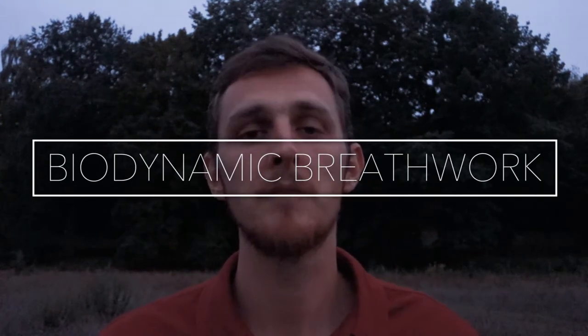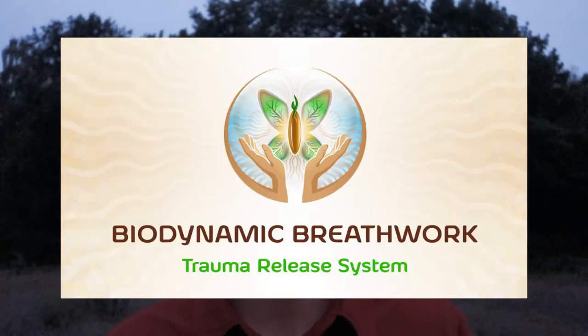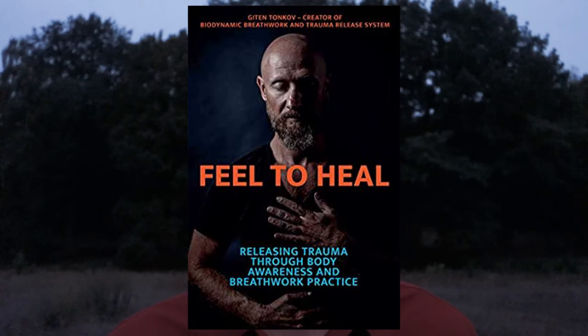Technique number 22, biodynamic breathwork. Biodynamic breathwork was invented by Giten Tonkov. It's a set of bodywork and movement combined with breathwork for trauma release and reprogramming your subconscious mind. I would compare it somewhat to holotropic breathwork and rebirthing breathwork, but it's a separate modality — more complex, using a lot of bodywork and biodynamics. It's also a powerful method for trauma release.